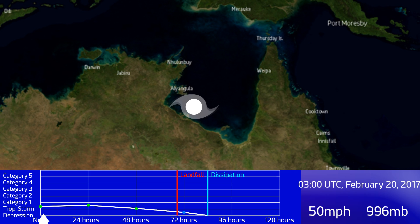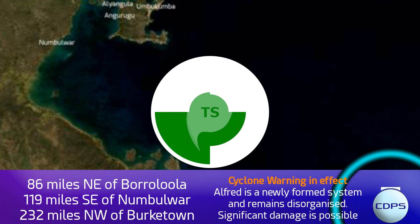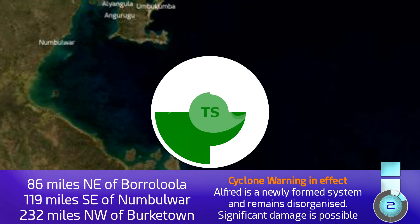Cyclone warnings are in effect, which we'll get to momentarily. As for movement, we expect the storm to continue towards the south and then eventually make a second landfall on the coast of the Gulf of Carpentaria, then move inland for a second time. It did that for quite a while before reaching tropical storm status on this occasion. It's currently 86 miles north-east of Borroloola and 119 miles south-east of Numbulwar.